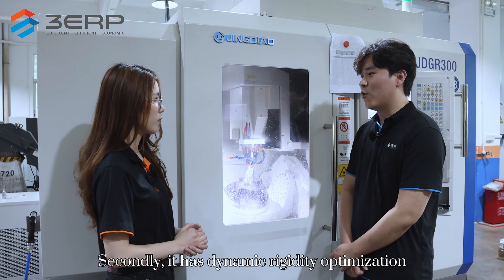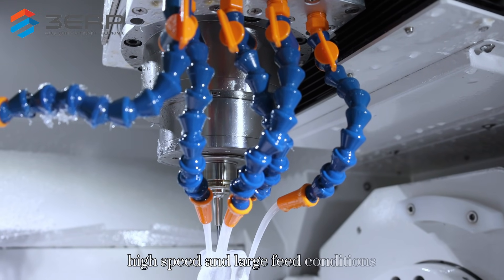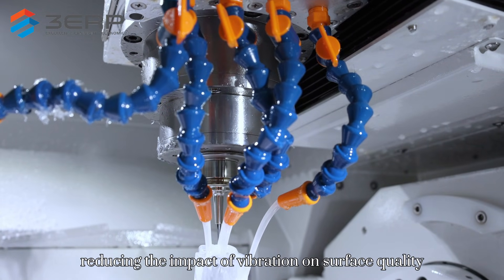Secondly, it has dynamic rigidity optimization, which can maintain stable cutting even under high-speed and large feed conditions, reducing the impact of vibration on surface quality.